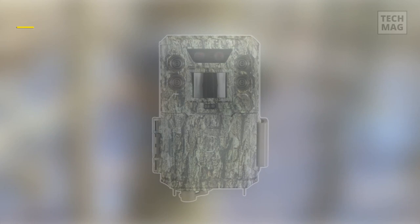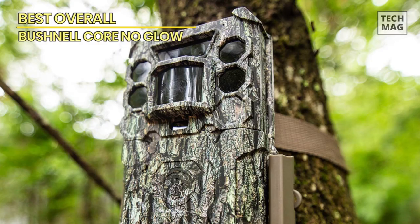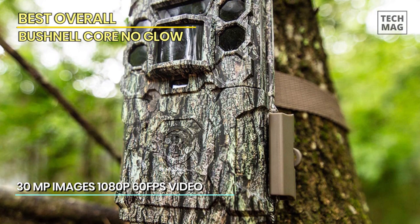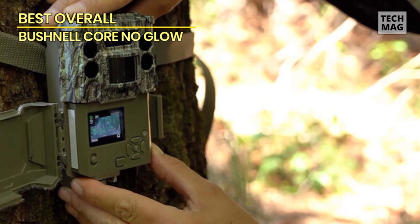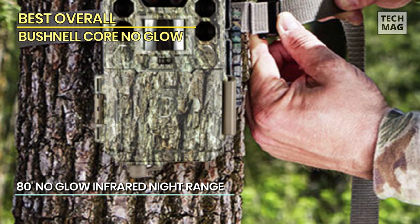Best overall: Bushnell Core No Glow. First, we will be reviewing the best overall trail camera of 2023, the Bushnell Core No Glow. If you're an outdoor enthusiast or a wildlife enthusiast, this camera is a game changer that will elevate your trail camera experience. The Bushnell Core No Glow sets the bar high with its exceptional performance and advanced features. Equipped with a powerful 24-megapixel image sensor, it delivers stunningly detailed photos that capture every aspect of the wildlife you're observing.